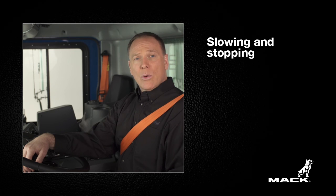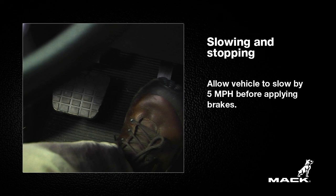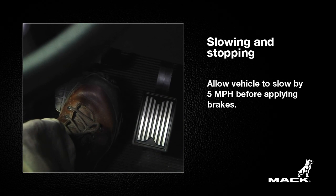When slowing or stopping the vehicle, let the throttle off completely and allow the truck to slow down by at least 5 miles per hour before stepping on the brakes. This helps to improve fuel economy.